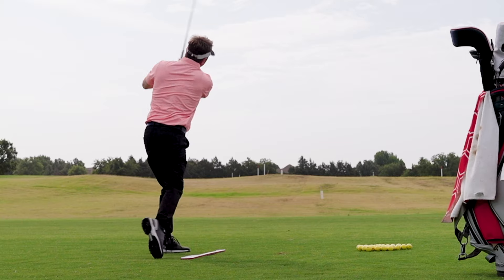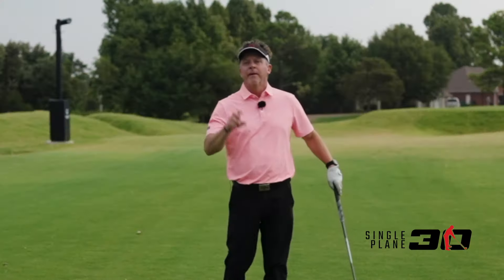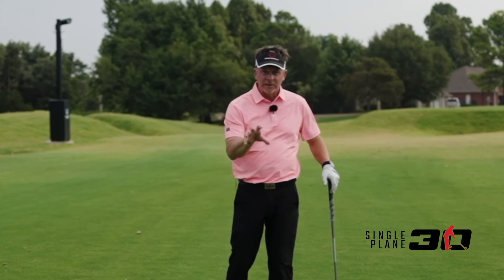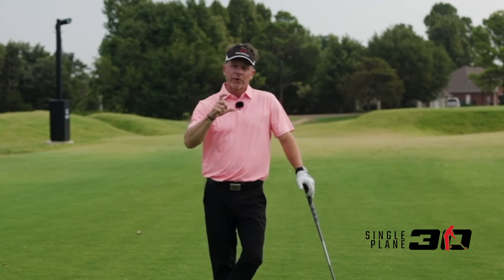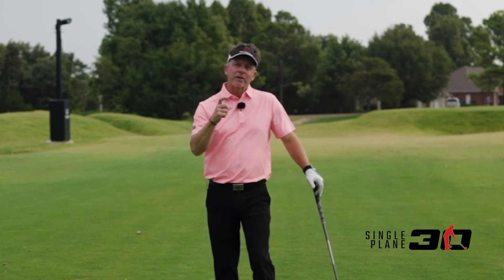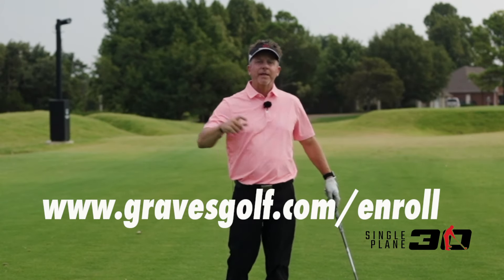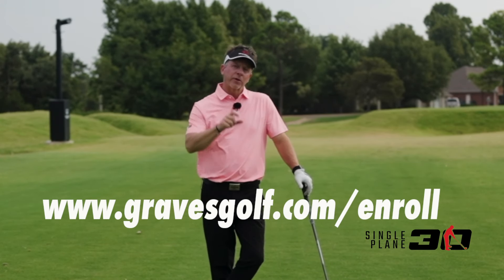In the next 30 days, I progress you into a perfect single plane swing. I love teaching this program every month — everybody's on the same page, we're training in the same order, questions get answered, and I coach you through the program progressively. So if you want to join Single Plane 30, I'll put a link in the description to join the next month's program. I hope to see you in there because it's a perfect way to learn what I'm teaching you.